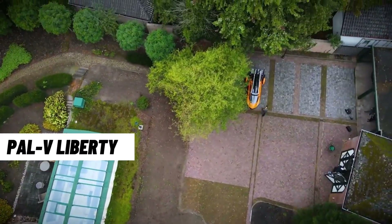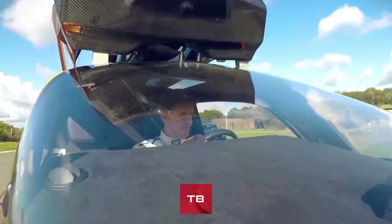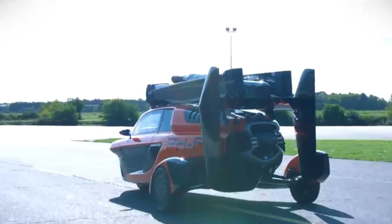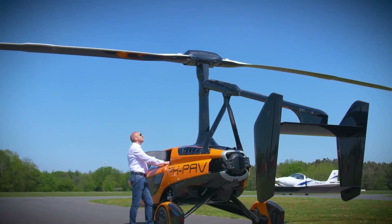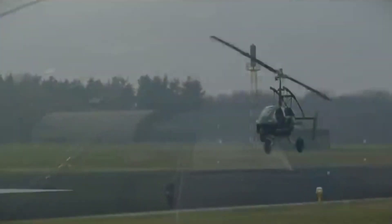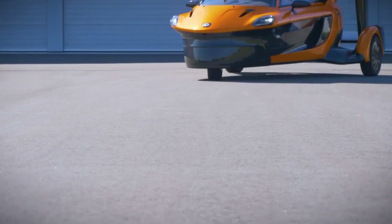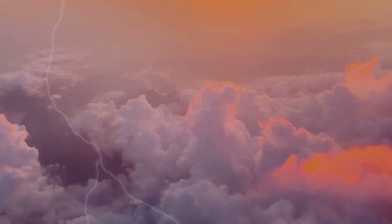The last but not least on our list is the PAL-V Liberty. This flying vehicle can accommodate two people and has a capacity of 817 miles on the ground and up to 192 miles in the air. It can reach a maximum speed of 100 miles per hour on the road and fly up to 11,000 feet above sea level. As a gyroplane, the PAL-V Liberty is easy and safe to fly, even in bad weather conditions.